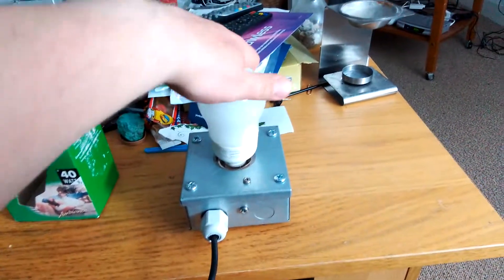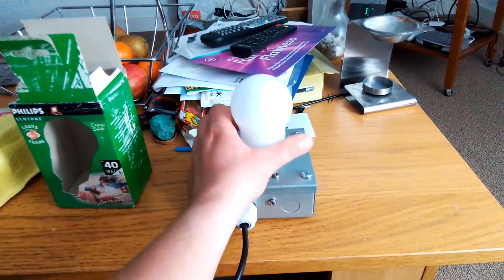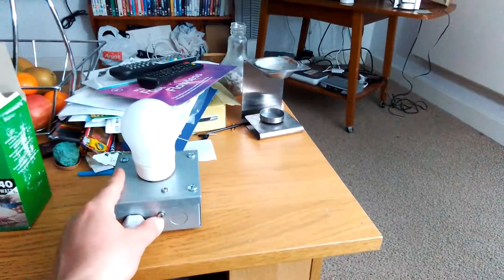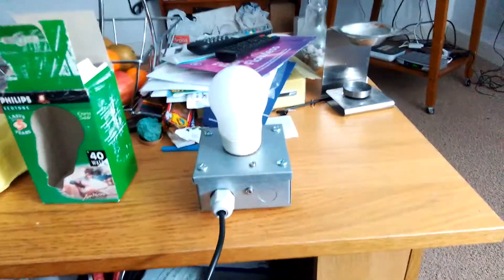I'm going to put it in the socket now. There we go — it's fitted in nice and tightly. I'm going to turn off the big lamp now. Right, the big lamp's gone out now everybody. Onto the Philips 9 watt fluorescent bulb. Ready? Here we go.